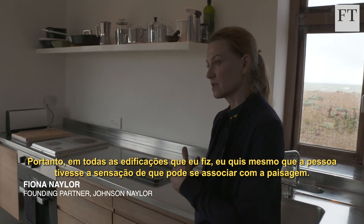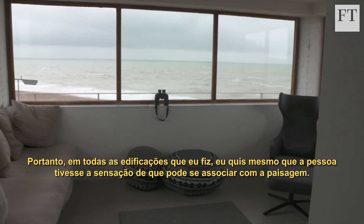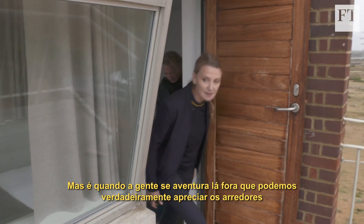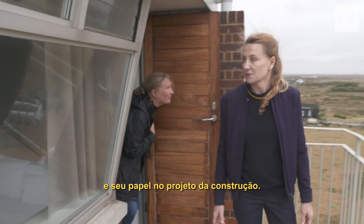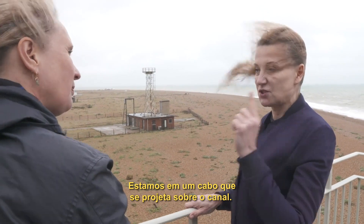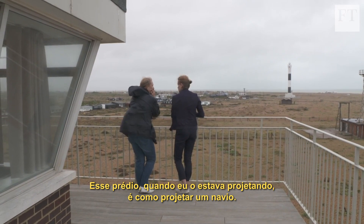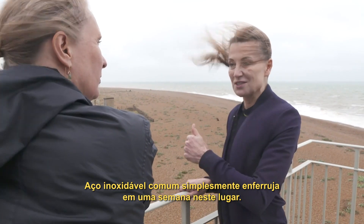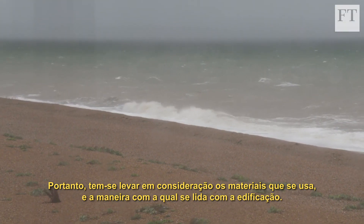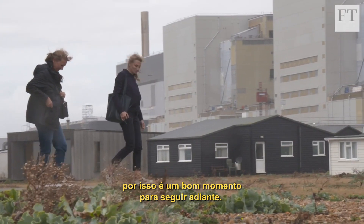In all the buildings that I've done I really want you to feel like you can connect to the landscape. But it's when you venture outside that you truly get to appreciate the surroundings and their role in the building's design. You are effectively in the sea here — we are on a headland that projects out into the channel. This building, when I was designing it, is like designing a ship. Ordinary stainless steel just rusts in a week in this place, so you have to be very mindful of the materials you use and the way you deal with the building.